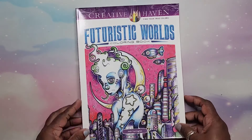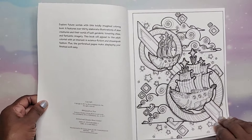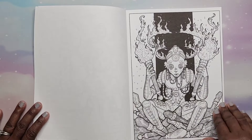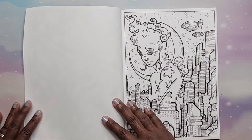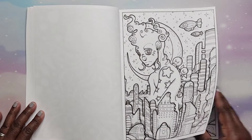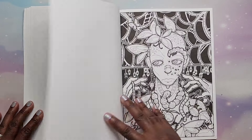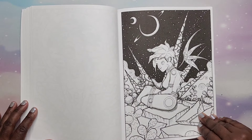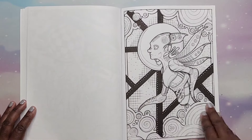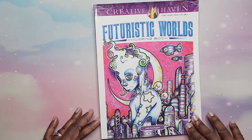Then we have Futuristic Worlds by Josh Carrington — this is a really bizarre book, and that's why I have it. I like weird and bizarre because I think it's unique. The images kind of look like aliens almost. That is Futuristic Worlds by Josh Carrington.